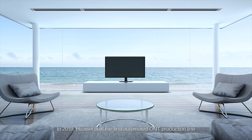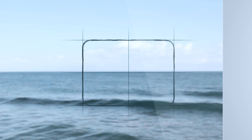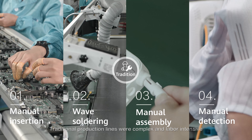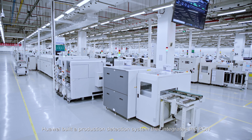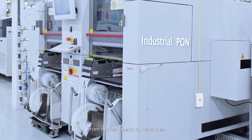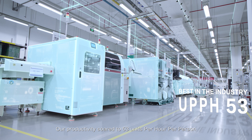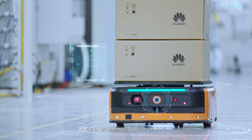In 2019, Huawei built the first automated ONT production line to produce high-quality ONTs in 18 seconds. Traditional production lines were complex and labor-intensive, causing quality concerns. Huawei built a production detection system that integrates the PON from optical fibers to machines, fully coordinating operations of 14 modules. Our productivity soared to 53 units per hour per person, and yield reached as high as 99.99%.